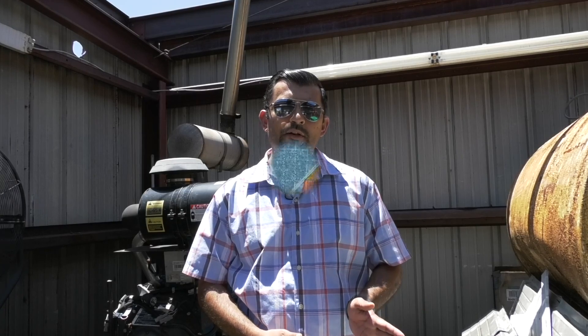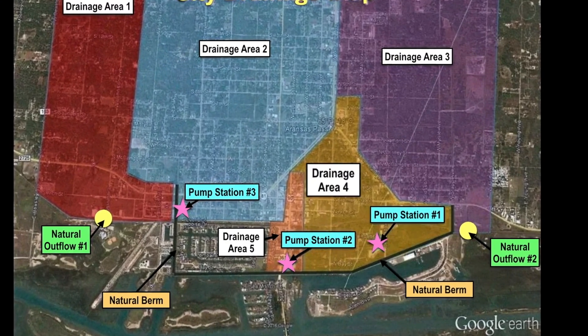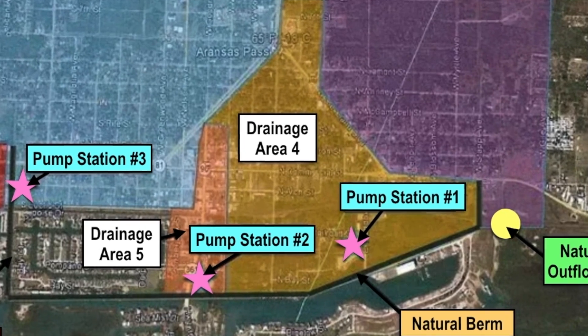Drainage area number four encompasses the area from Wheeler, from 13th Street east over, following the triangle off of Cleveland out towards Stapp. That whole area drains to pump station number one on Maddox. The pump there is used to push water underneath the levee out to the bay, because there's no natural outflow due to the impedance of flow through the levee.